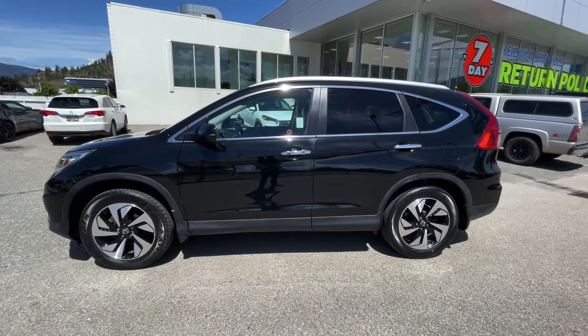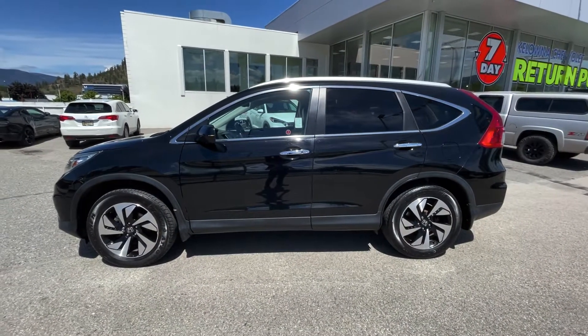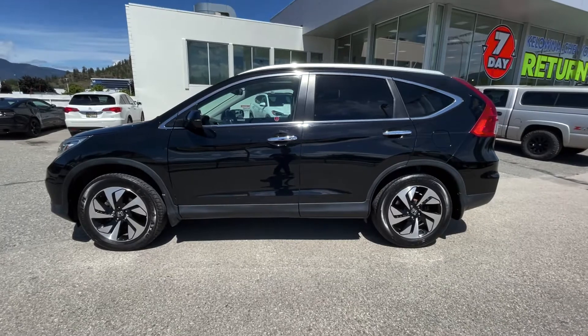How's it going everyone, Cole back with you from Kelowna Chevrolet. Behind me is a 2016 Honda CR-V Touring. Powering the all-wheel drivetrain is a 2.4-liter four-cylinder with the CVT transmission.